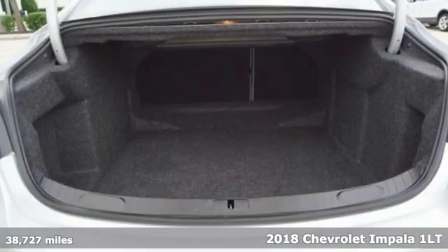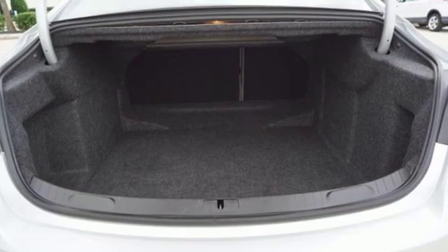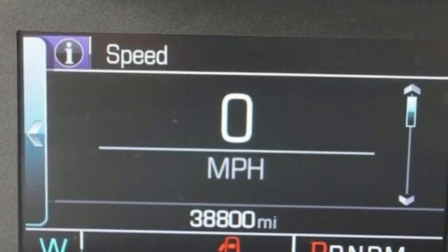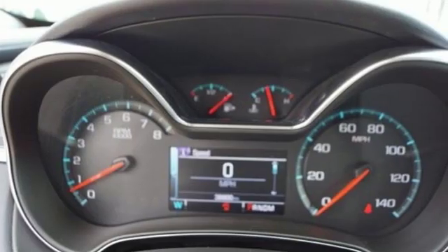A great vehicle is comprised of great features like these: streaming audio, power heated mirrors, dual zone climate control, doors and push button start proximity key.